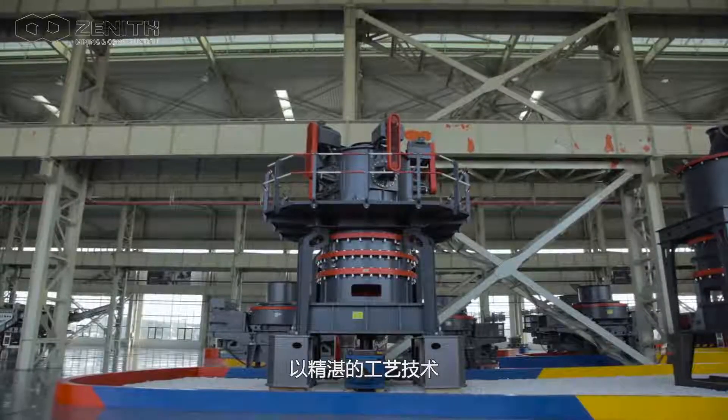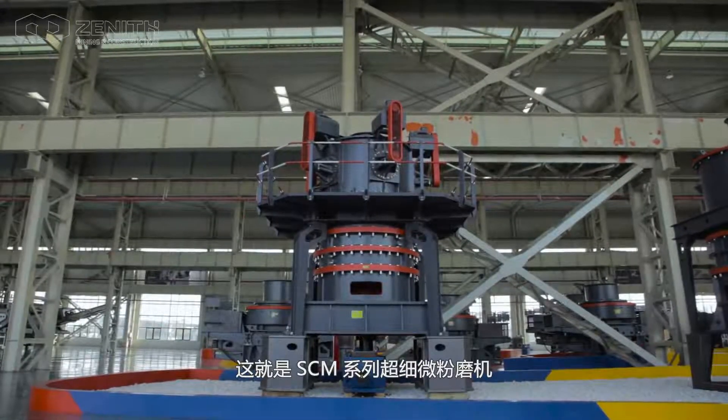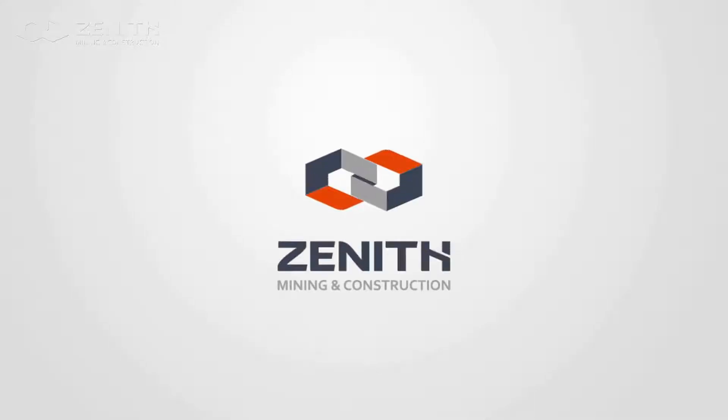With superb technology pursuing the ultimate beauty, this is the SEM series ultra-fine mill.